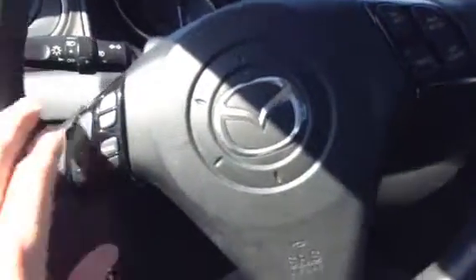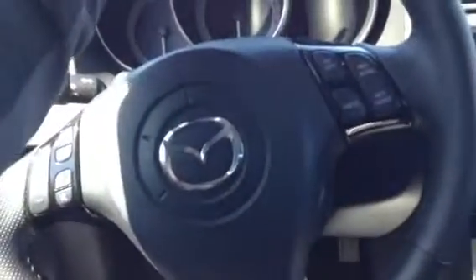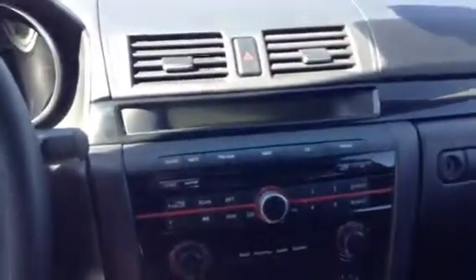Inside the vehicle I'll show you some more of the features. You do have all your controls on this steering wheel including volume select and mode, and on this side you do have your cruise control. Moving over to the center, you do have a nice display right here — nice and in your line of sight, so you're not looking way down for your display.